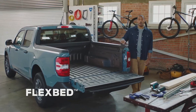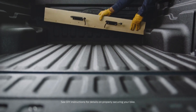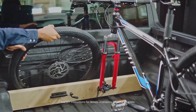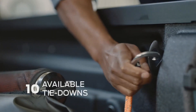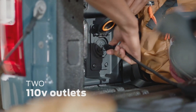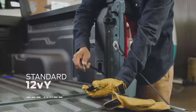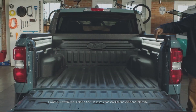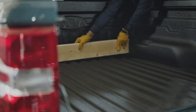The truck bed is a maker space. The FLEXBED system offers all kinds of organization and DIY solutions like vertical and horizontal slots for two-by-four and two-by-six boards that you can use to build your own bike racks, bed dividers, or any number of other solutions. There's a multi-position tailgate with 10 available tie-downs to secure your items, two available 110-volt outlets — one in the cabin and one in the bed — and a standard electric 12-volt DIY pre-wire package. The four-and-a-half-foot bed, six feet with the tailgate down, can help haul bikes, furniture, or your next DIY project.